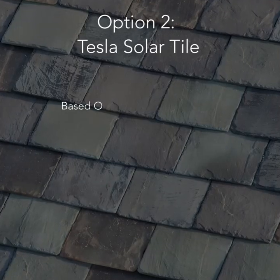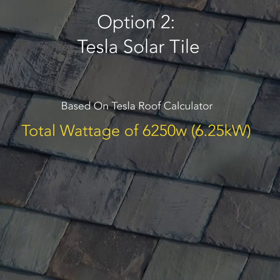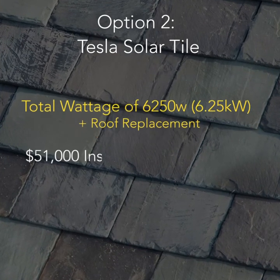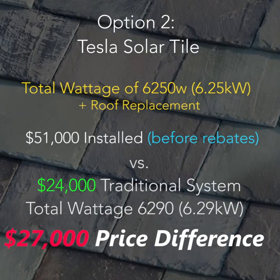Now let's compare it to the Tesla roof tile system. Based on Tesla's very own roof calculator, a similarly rated system of 6,250 watts coupled with the roof replacement will cost you an estimated $51,000 — that's a $27,000 difference in price. It's fair to note that the cost of the Tesla system does include the roof replacement, whereas the standard system does not, so this is not exactly an apples-to-apples comparison.